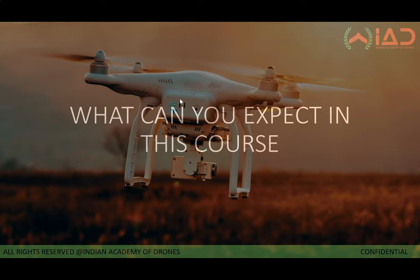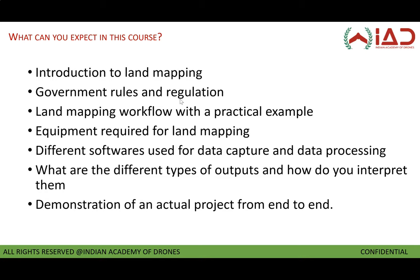Here's a quick gist of what you can expect in this course. We introduce you to the concept of land mapping and will give you a brief overview of the government rules and regulations. We will take you through a sample project workflow and what is required to start a project — what equipment you will require to start your own land mapping project, and what are the different softwares used for data capturing and data processing, such as the best softwares in the industry like Pix4D, DroneDeploy, and so on.